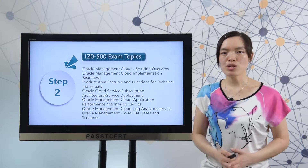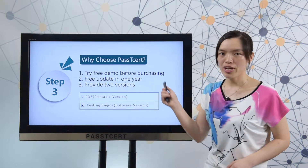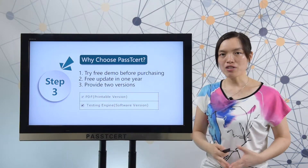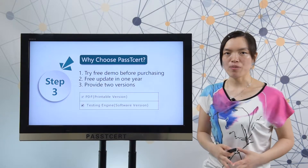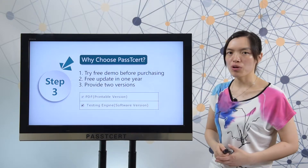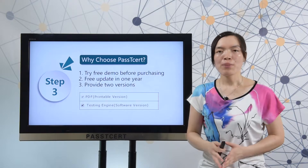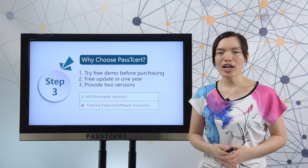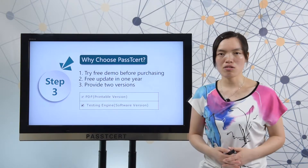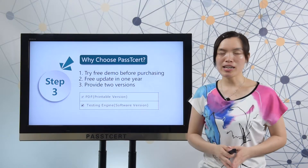Let me show you why you should choose Pasty Third material. One: before you decide to make a purchase, you can try a free demo first. Two: Pasty Third provides free updates for one year. Three: Pasty Third provides two versions — PDF and software. The PDF version is convenient for you to read and study; you can print it out to review all the questions and answers. The software version can help you feel the real exam environment.